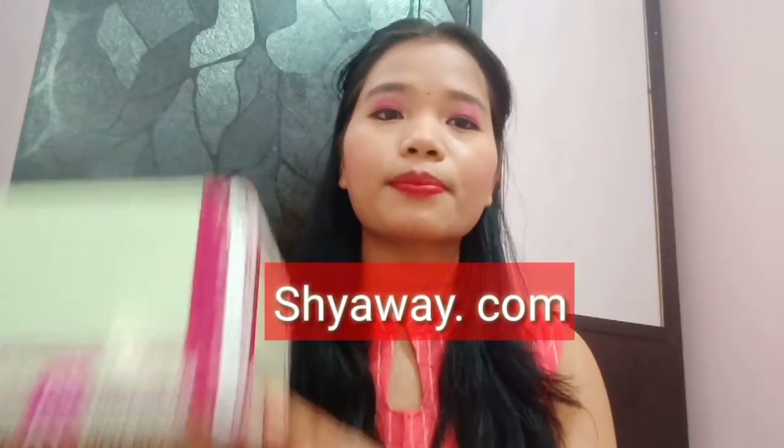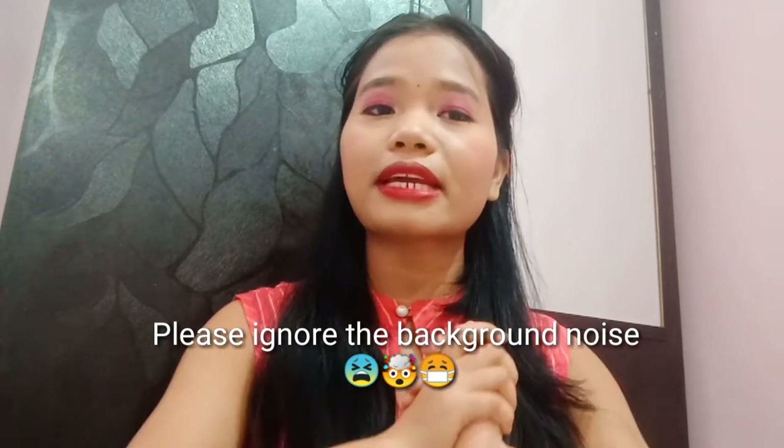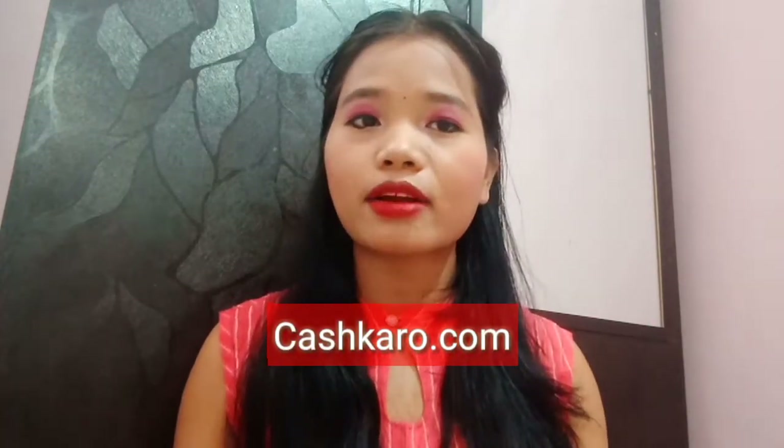Hi everyone and welcome back to my today's video. I'm going to share with you a laundry haul. I have just purchased some brands from Shyaway.com because there are very good offers and deals going on there — like buy two brands and get three brands absolutely free. I thought this was a great deal, and why not purchase online instead of going outside, since it's sometimes difficult to find such brands offline. I purchased through a very interesting app called CashKaro, where you can get huge cashback offers from so many apps like Myntra.